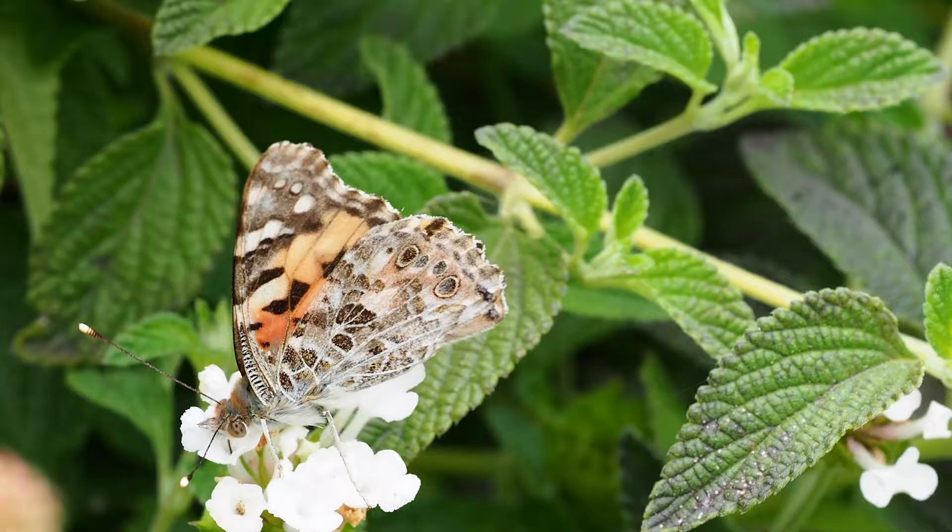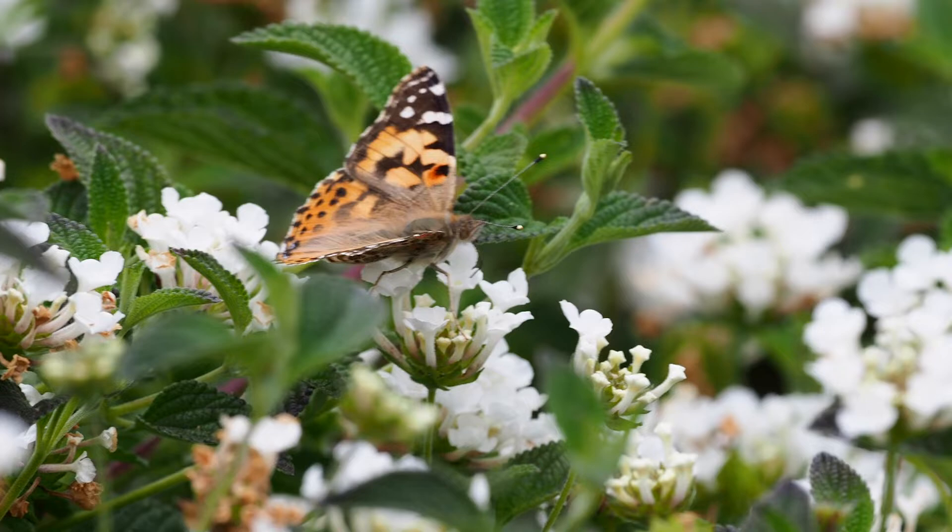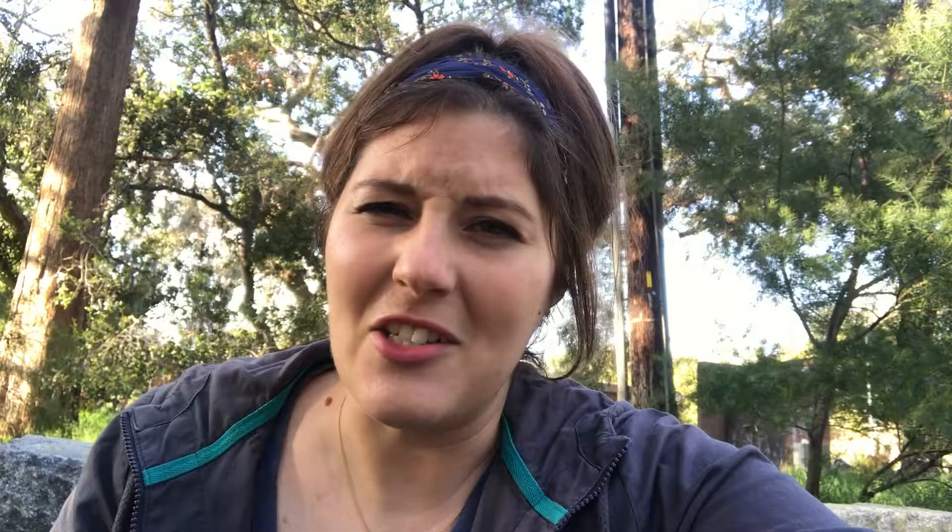SoCal is not the only place you'll find these creatures. They're one of the most widely distributed species in the whole world. They can be found on every continent except for South America and Antarctica, and survive in almost every kind of habitat. That's partially because as caterpillars, they're not too picky about what they eat. Most butterflies can only eat a few types of plants during their short caterpillar lives, but painted ladies can eat almost over 300.